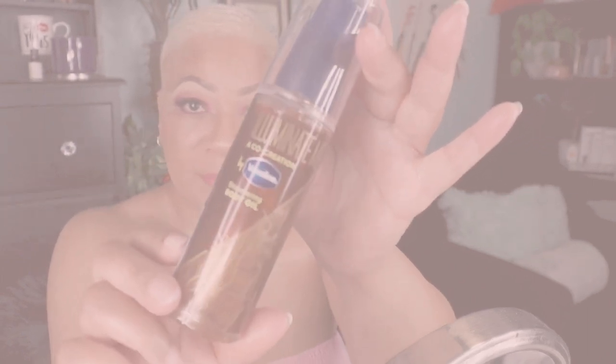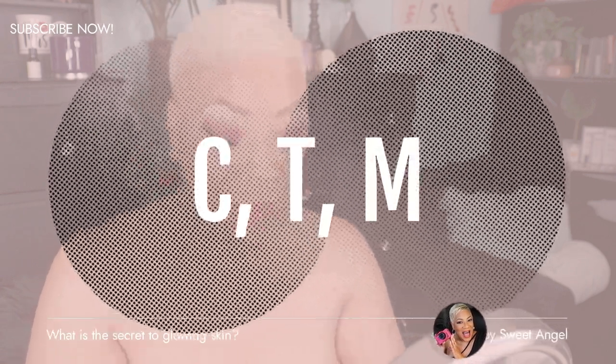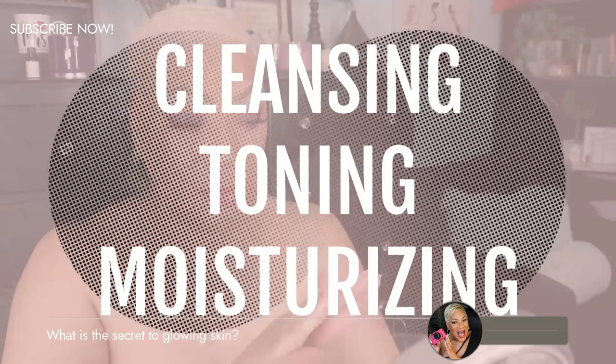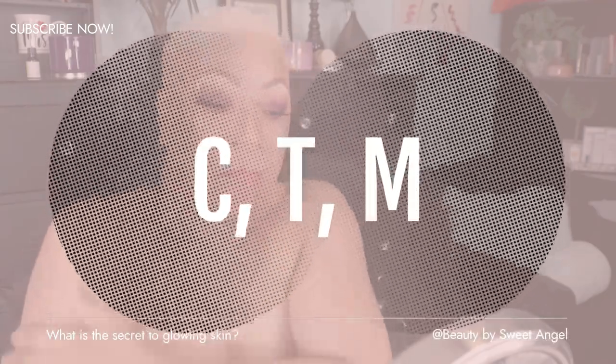Number one: follow this easy, simple rule called CTM — remember those letters: C, T, M — Cleansing, Toning, Moisturizing. The first step to great skin is proper skincare, and the top way to do that is to take these simple steps in order to achieve significant improvement. You want to make sure you're cleansing your face to get rid of all the dirt and makeup.